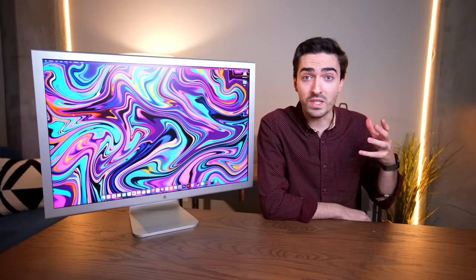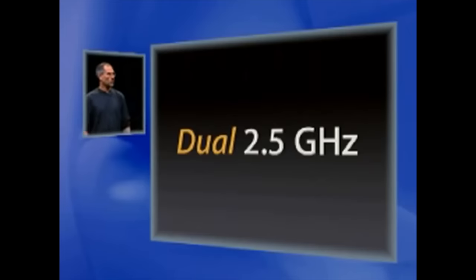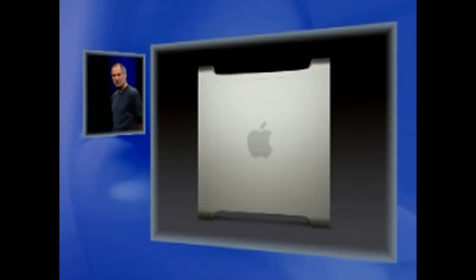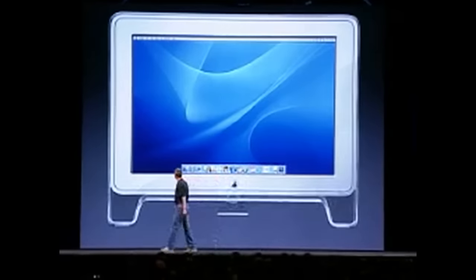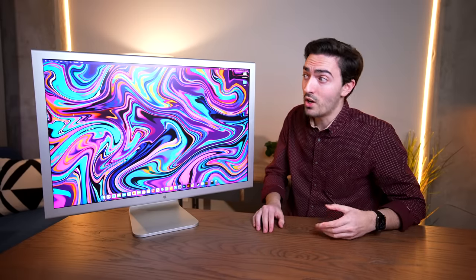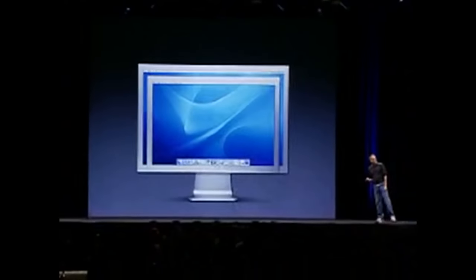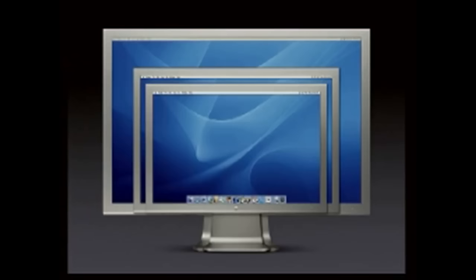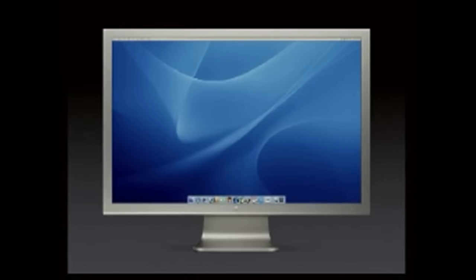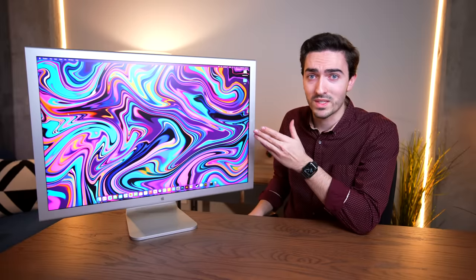But those Cinema displays were using Apple's older design language, and come 2004, Apple was starting to roll out some new stuff. Aluminum was clearly the direction Apple was headed, so they thought, let's redesign the new displays to match this aesthetic. But just changing the design — adding this aluminum stand and some thinner bezels — that wasn't really going to cut it for Steve Jobs in 2004. So along came the 30-inch Cinema HD display: the largest high-resolution computer display ever.